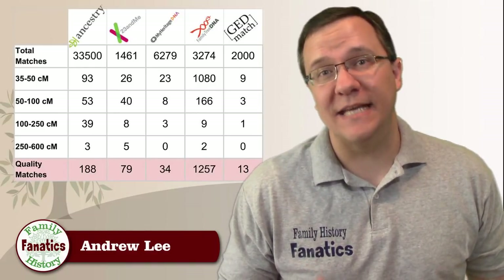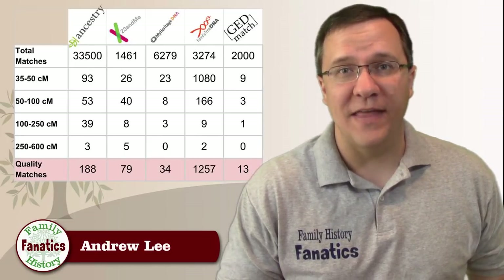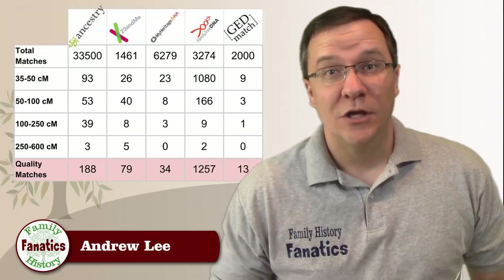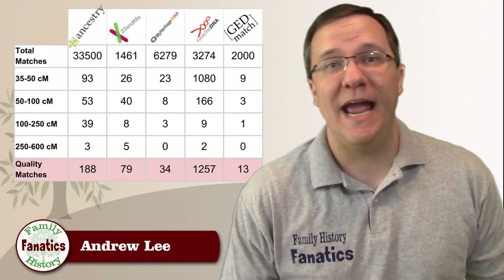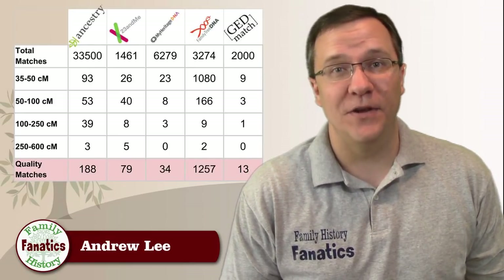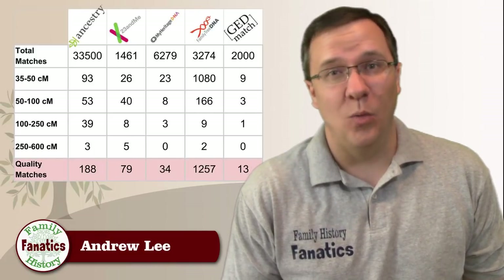For my data at each of the testing companies, I broke out the number of quality matches and further divided that into bands of shared DNA. I left out all close relatives — any first cousins or closer — and also didn't include people I specifically asked to test to confirm a relationship. As you can see from this chart, instead of 33,000 matches at Ancestry, I have 188 quality matches. That's a lot more manageable, but it's still a lot.